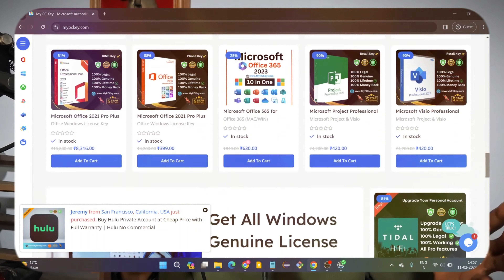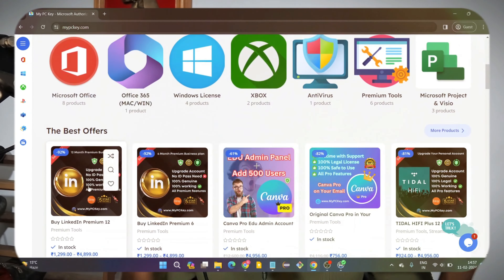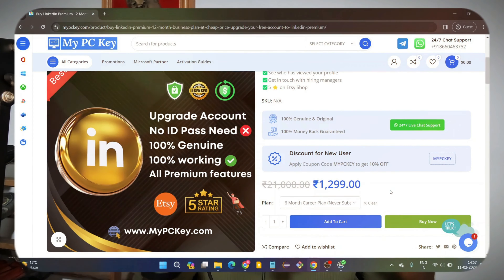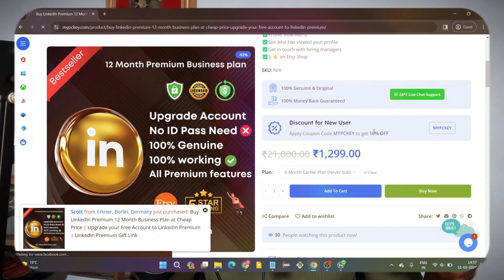I have amazing news for you: if you watch the video to the end, I'm going to show you how you can actually get this LinkedIn premium redemption code for free by participating in mypckey.com's giveaway. Like I said, you can get this redemption code for about $24, and this is something promising — you don't need to spend a lot of money.